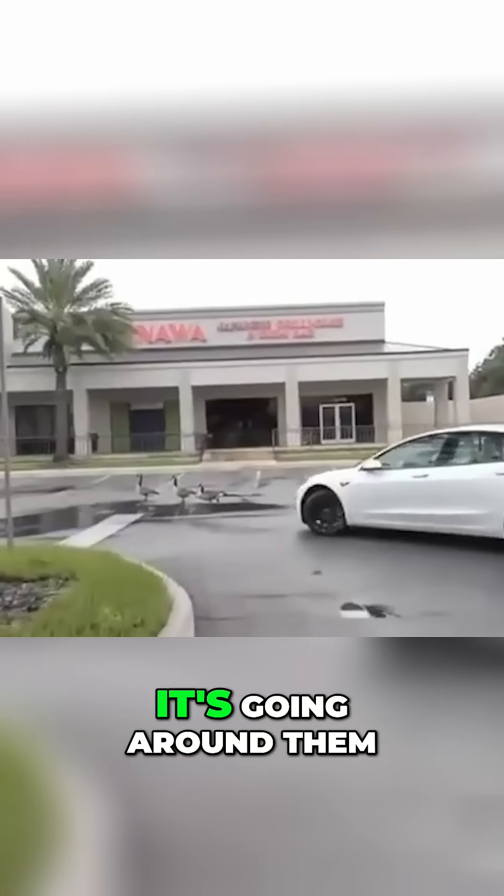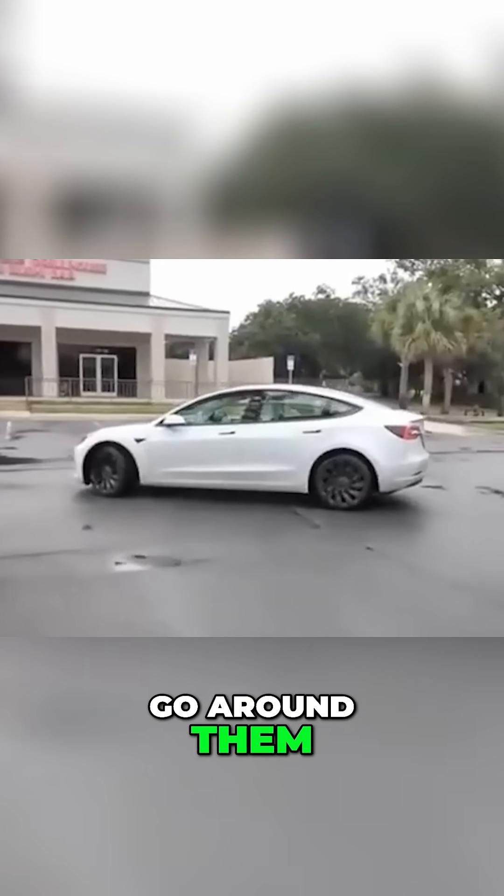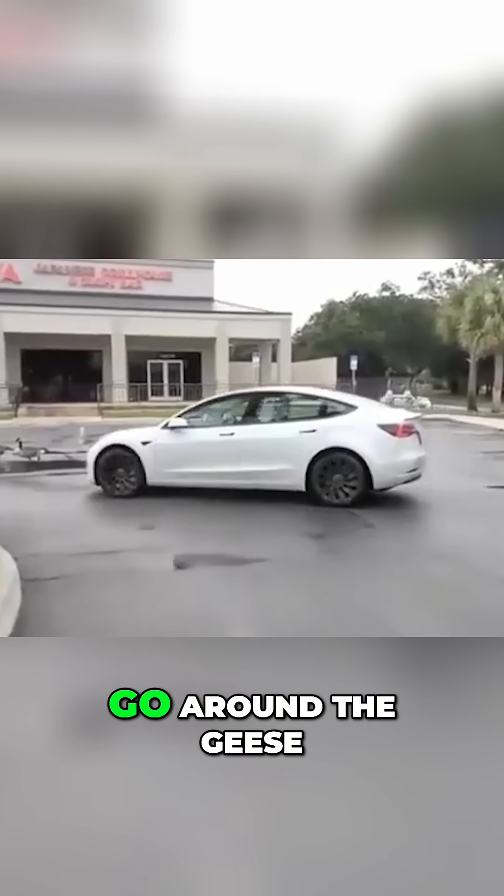It's going around — it's going around him. Oh look, it's changing its mind, it's backing up to go around him. Look at that, it backed up to go around the geese. This is crazy!